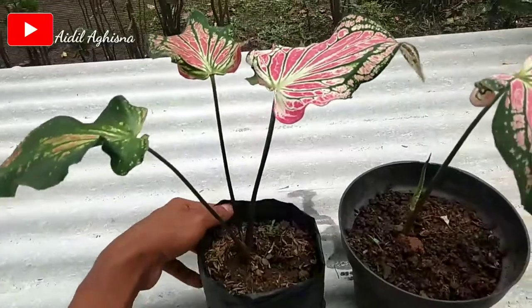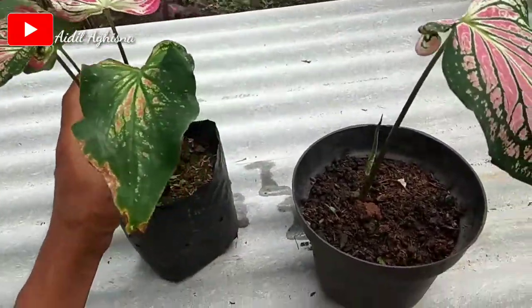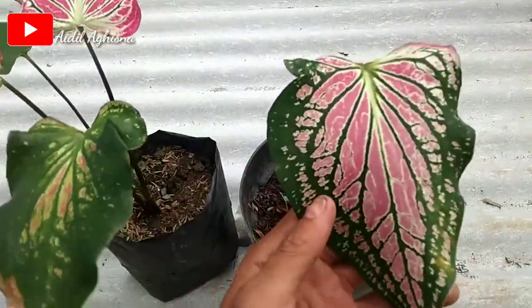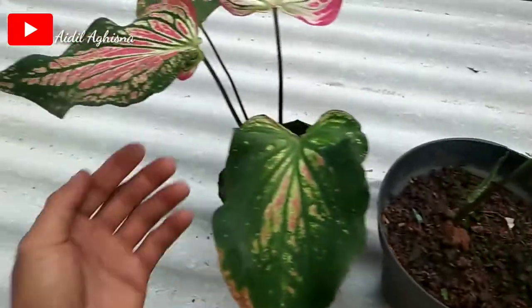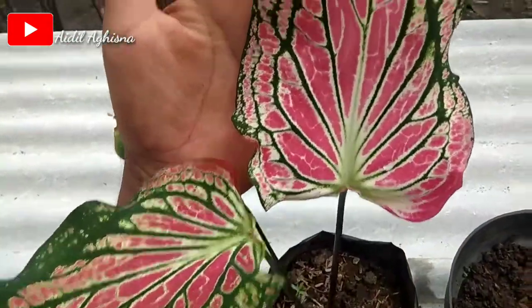Di video kali ini aku akan sharing tanaman hias jenis keladi wayang. Dan ini dia, di depan aku ada jenis keladi wayang seperti ini. Bentuknya seperti ini dan warnanya seperti ini bosku. Dia mempunyai ciri khas seperti batik ya, ataupun seperti wayang.